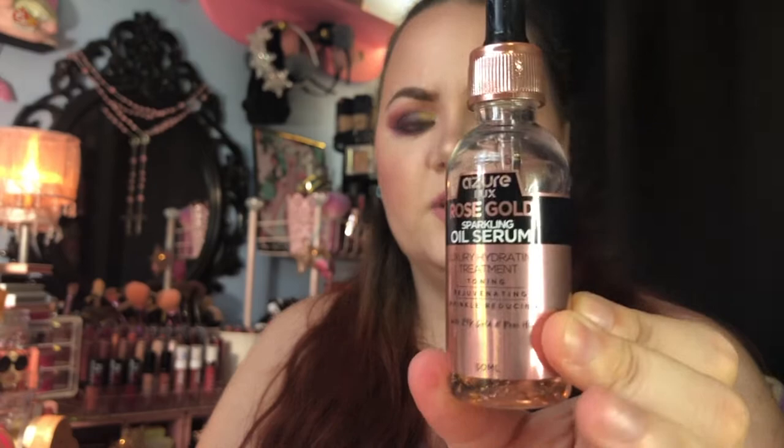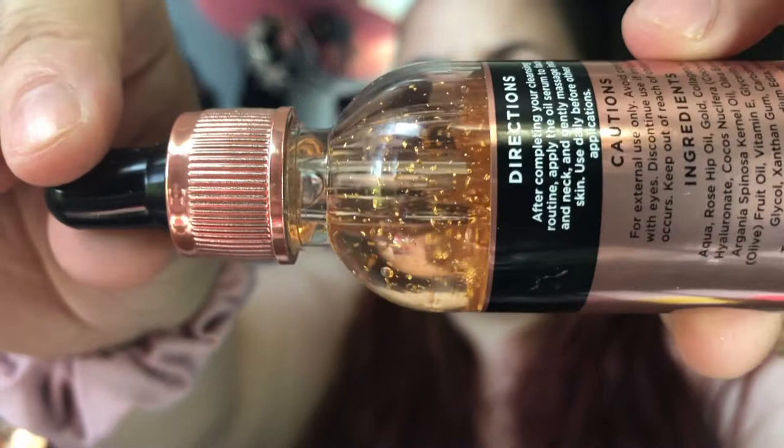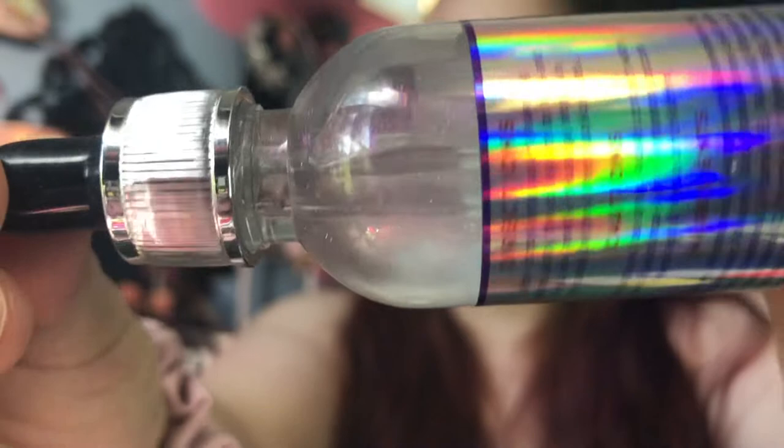The next two items are also from Azure — both serums. The first is this Rose Gold Sparkling Oil Serum for toning, rejuvenating, and wrinkle reducing — it also has 24-karat gold and rose hip oil, so it goes along with the eye serum. I paid $5.99 for it, which also retailed on QVC for $24.99. It's got little gold flecks in it which I thought was really cool. Then there's the Unicorn Glitter Oil Serum for glowing, moisturizing, and toning — it has fine glitters that don't really show up on your skin once you rub it in, so if you're worried about that, don't be.